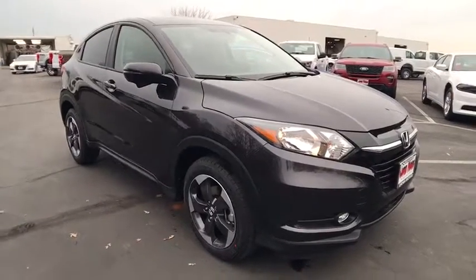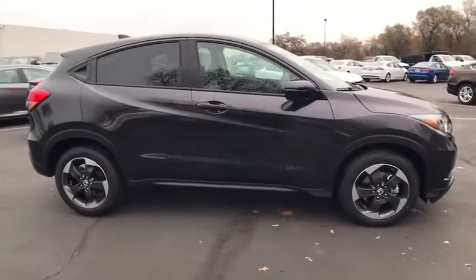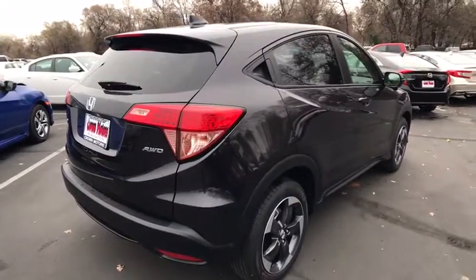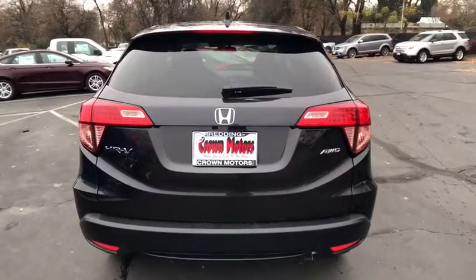2018 Honda HR-V. The HR-V has a good looking exterior with a clean design. It comes with a well-tuned suspension and a handsome and flexible interior with tons of options to choose from. This beauty will even make your house keys jealous. Drive it today!